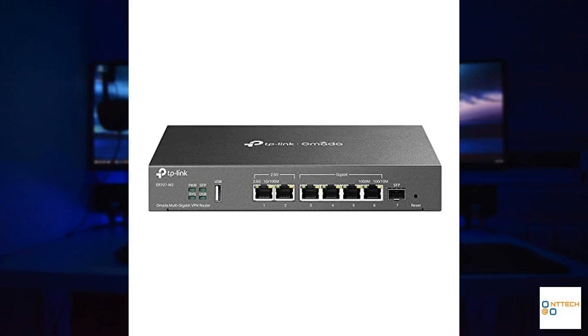One of the most striking features of the TP-Link ER707-M2 is its flexible port configuration. It comes equipped with one dedicated 2.5 gigabit WAN port, one 2.5 gigabit WAN/LAN port that adds extra versatility, four additional gigabit WAN/LAN ports, and an extra gigabit SFP WAN/LAN port for fiber connectivity.